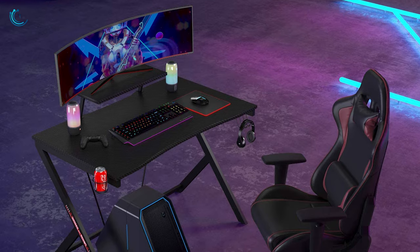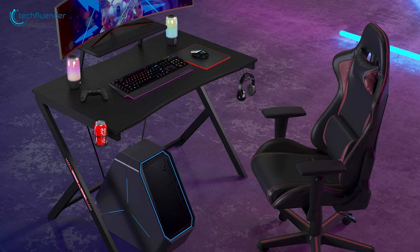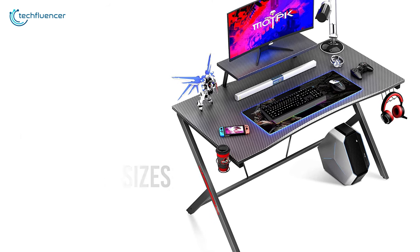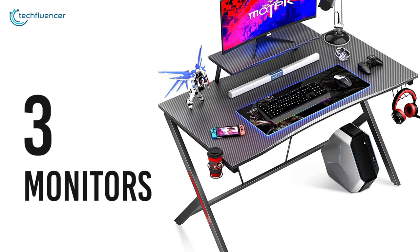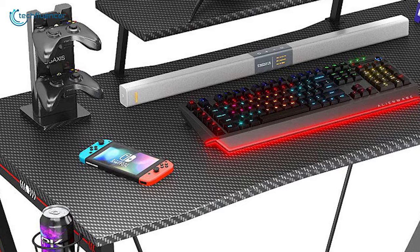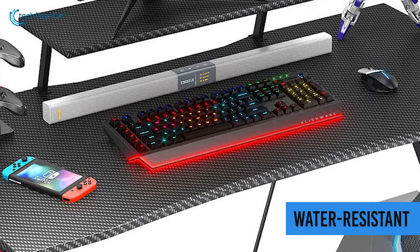Coming in at number 3, we have the ModPK Gaming Desk, which is another simple table on our list, but it has a separate monitor stand built-in. With a rectangular shape, it offers four different sizes from 40 inches to 60 inches, which occupy minimal space, and you can keep three monitors easily on the top of the desk. This gaming desk comes with a large monitor stand, an excellent function for posture correction and storage. The whole desktop and the monitor stand are coated with carbon fiber texture, providing an extremely cool look, and it's water-resistant too.